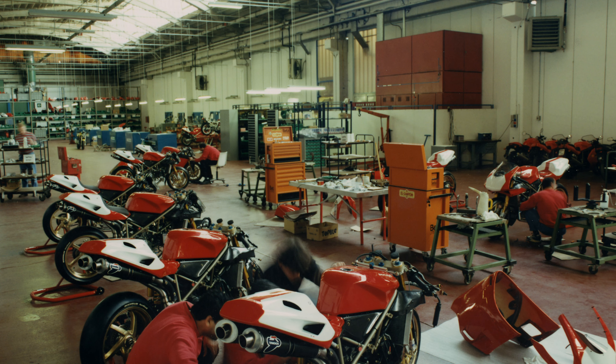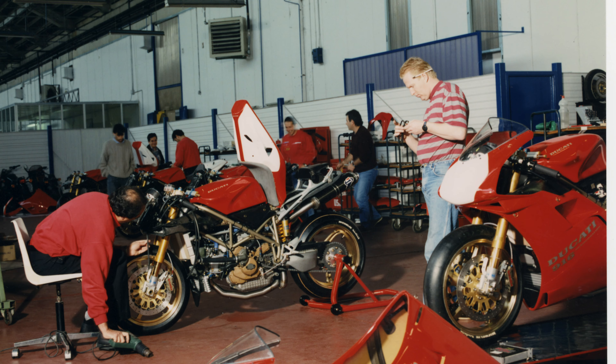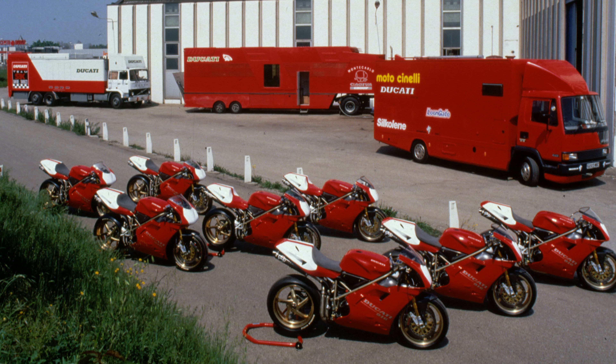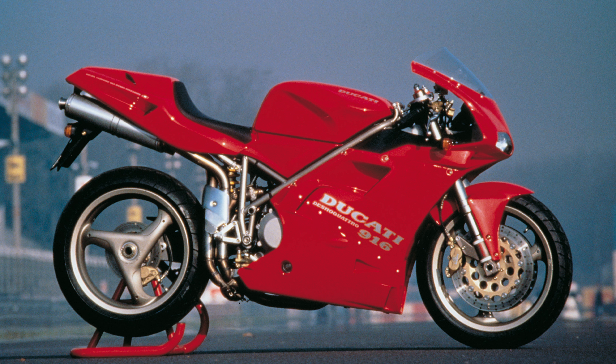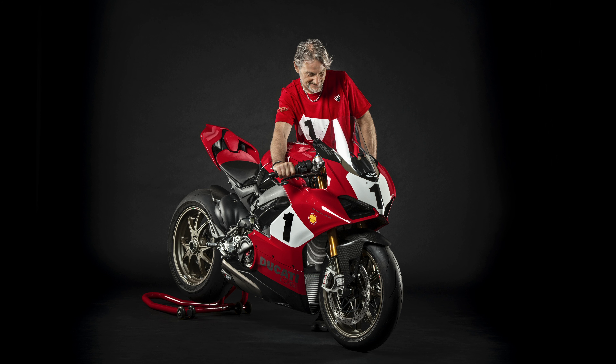The Ducati 916 wasn't just a great bike — it also won World Superbike Championships. The 916 SBK was a force to be reckoned with, even as it made its debut. In the following years it won over 120 races, 8 Constructors titles, and 6 Riders titles, 4 of them with the Englishman King Carl Fogarty.